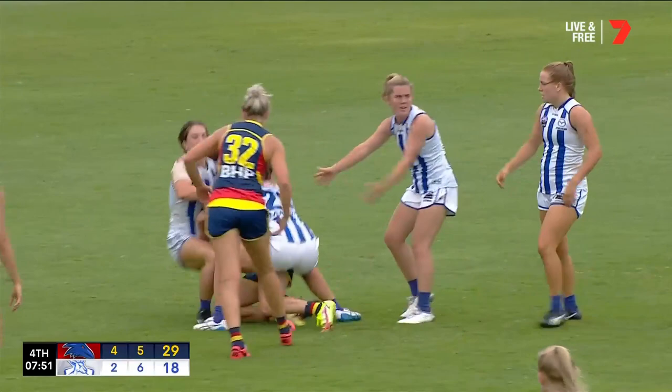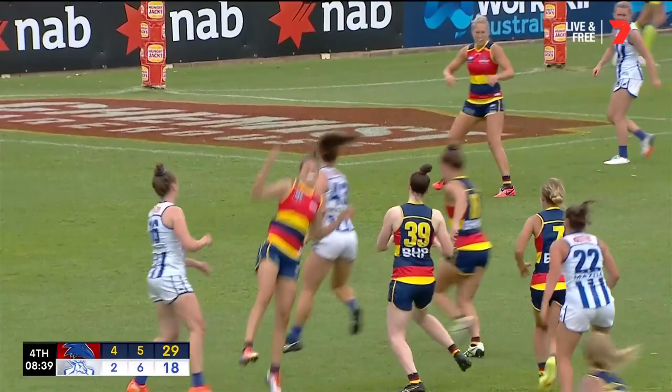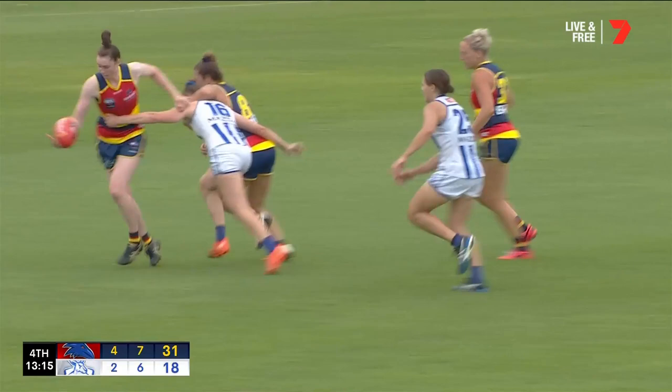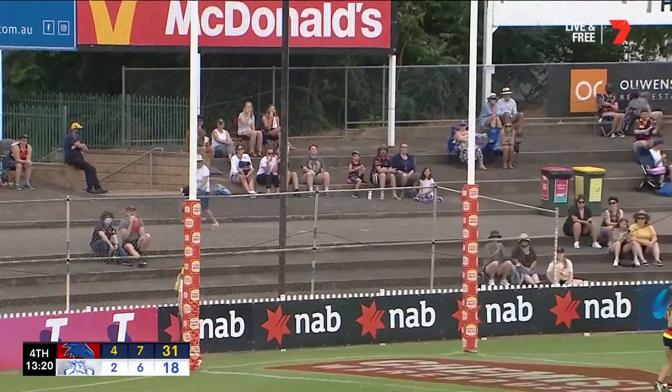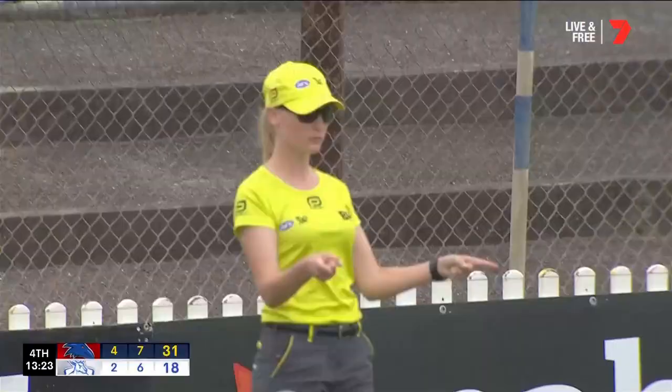Najwa Allen. Play on, said the umpire. A tackle from Randle. Allen in trouble now. Garner around the corner — the Roos have got a goal. Chazzy Garner, an opportunistic chance, and they're now within seven points.